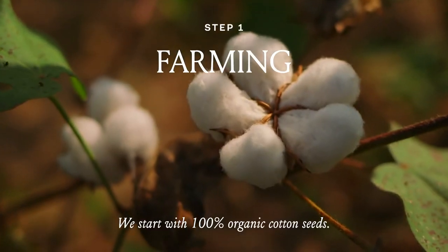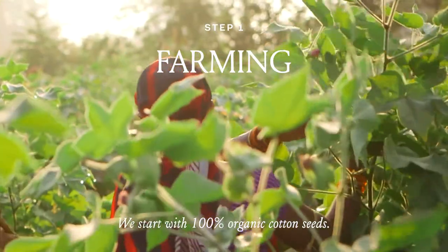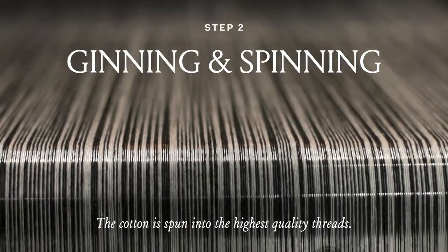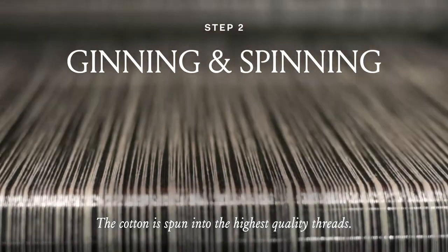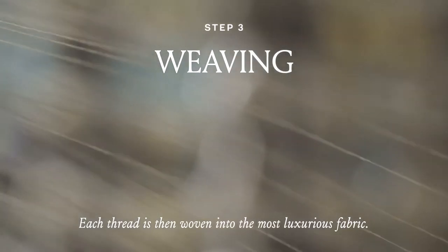From day one, we've made our fabrics from scratch, starting with the seed and partnering with small, family-owned farms. After the harvest, our cotton is spun into the highest quality threads for superior softness. Each thread is thoughtfully woven to create the most luxurious fabrics in the world.